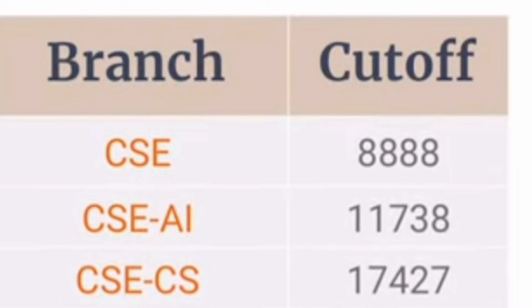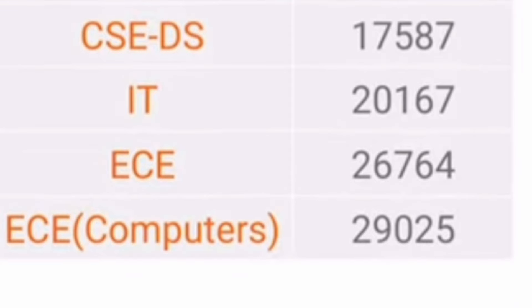At MIT Bangalore, the CSE branch cutoff was 888. So you are getting CSE at this rank, whereas in the main campus you would only be getting ECE. Depending on your interest, you can take ECE there. CSE AI you can get at 11,738, and CSE with Cyber Security — also a very good option and branch in demand — you can go for at 17,400.